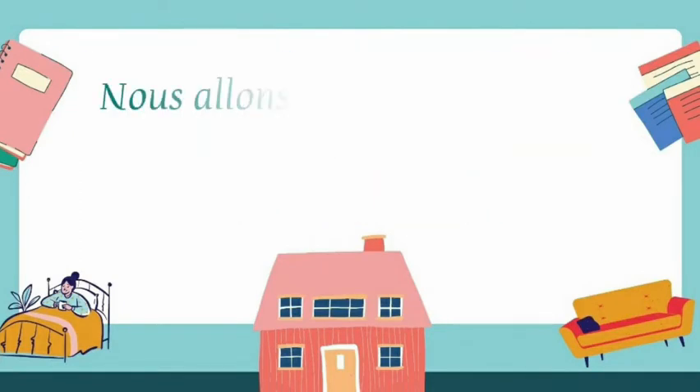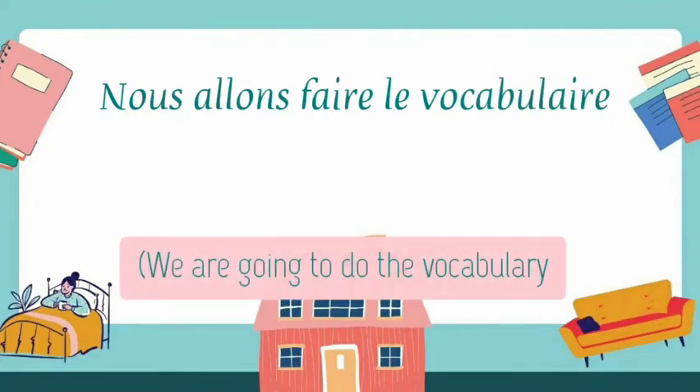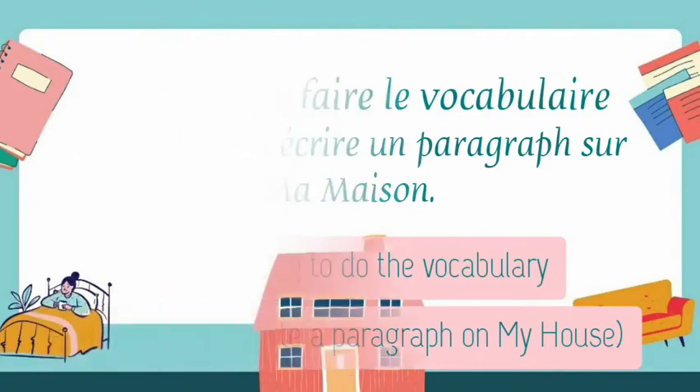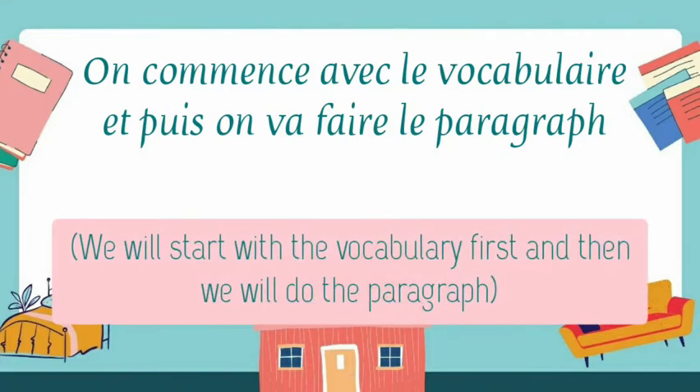Nous allons faire le vocabulaire. We will do the vocabulary. Et aussi, on va écrire un paragraphe. And we are also going to write a paragraph — un paragraphe sur ma maison — on my house. On commence avec le vocabulaire, et puis on va faire le paragraphe. We will start with the vocabulary, and then we will do the paragraph.